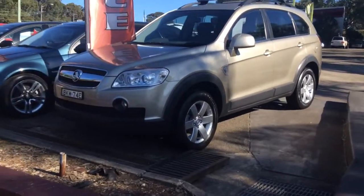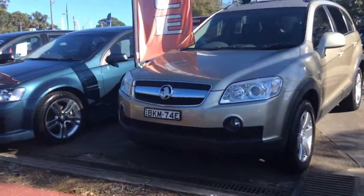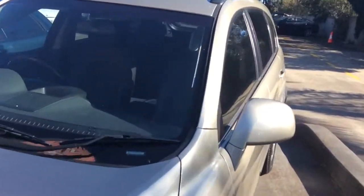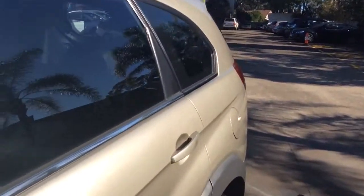It's got fog lamps at the front and it's in very good condition. It was traded here. It's a local car that has been serviced with us. We know the history.